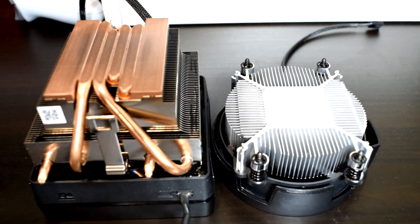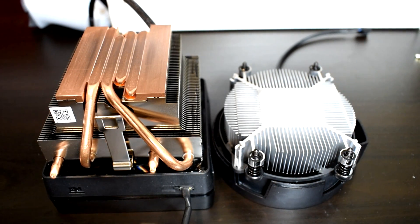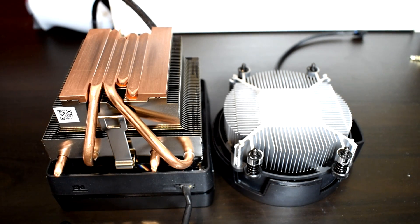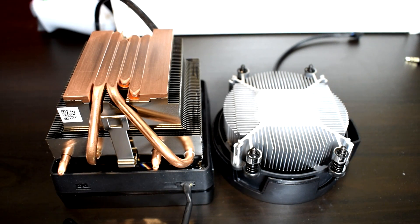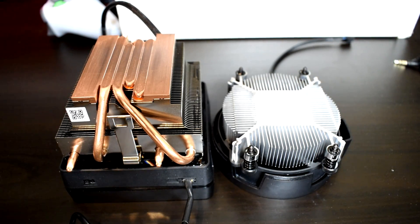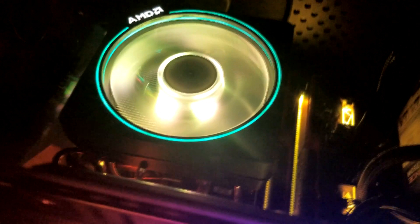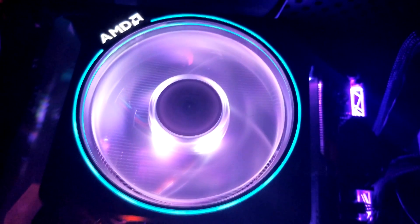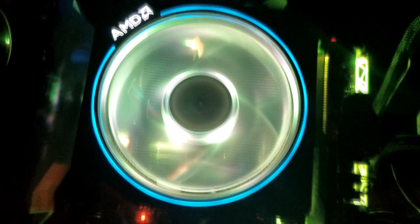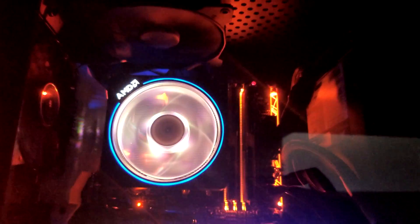Since my Ryzen 9 3900X is already being cooled with a Noctua NH-D15, I didn't end up needing the Wraith Prism, so I thought I might as well put it to good use and give my 3600 an upgrade. The Wraith Prism has a lot more aluminum surface area, it's a lot taller, and even has direct copper contact heat pipes, and it has RGB as well. Overall it's a much beefier cooler compared to the Wraith Stealth and should perform better in pretty much all scenarios. So let's go ahead and see just how much of a difference there is between the two CPU coolers in various scenarios.